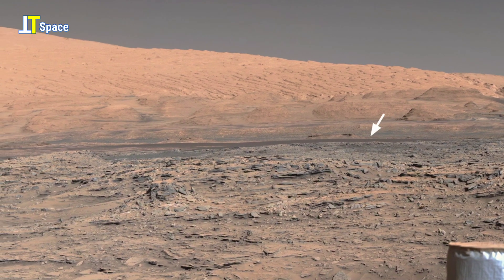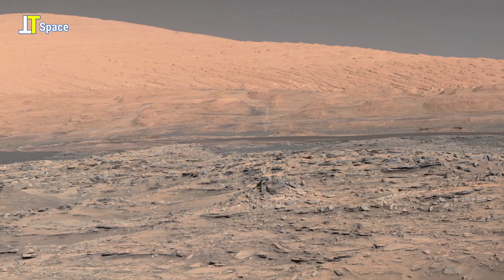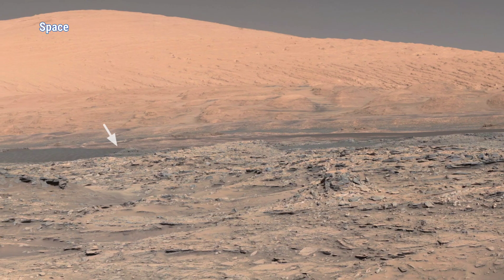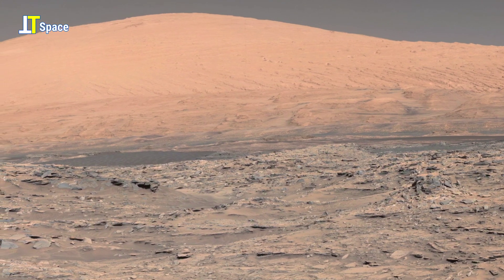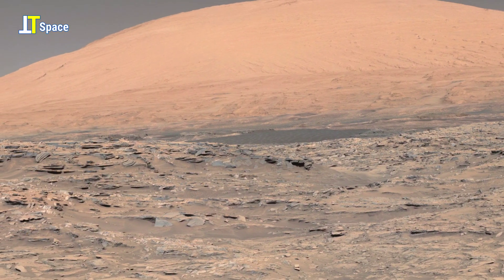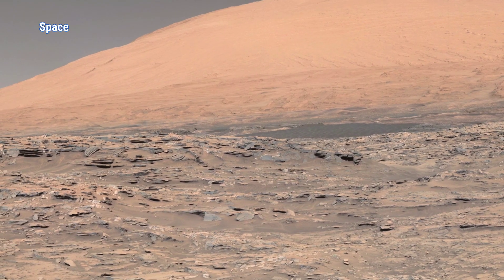Captured in the mid-afternoon light of Mars, this intriguing 360-degree panorama reveals the rugged expanse of the Naukluft Plateau on the lower flanks of Mount Sharp. NASA's Curiosity rover recorded this sweeping view using its left-eye mast cam, deep within Gale Crater.